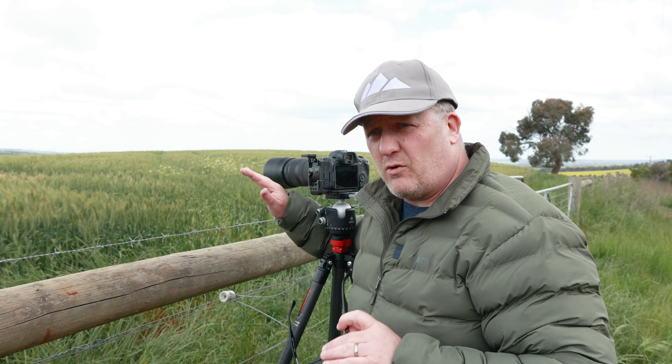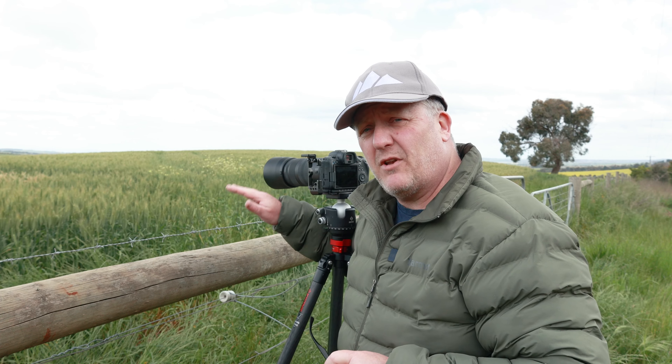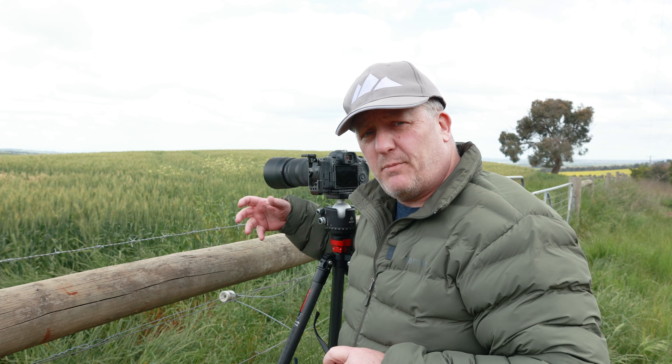You'll notice I've got the RF100-400 on the camera again. I really want to use it as much as I can at the moment just to see how it performs in different locations.